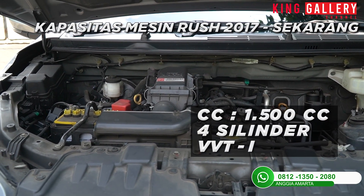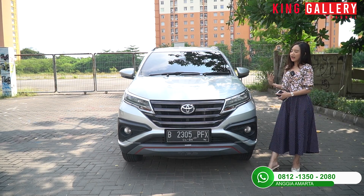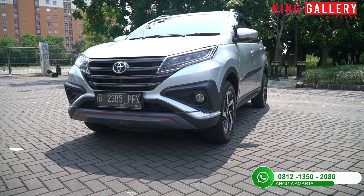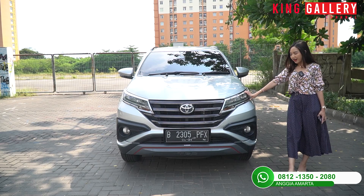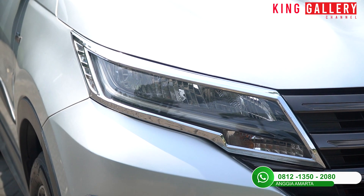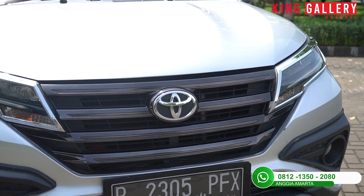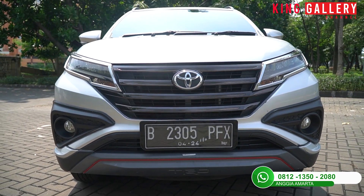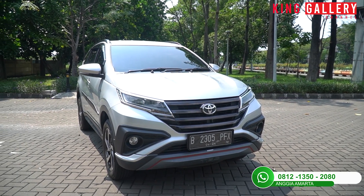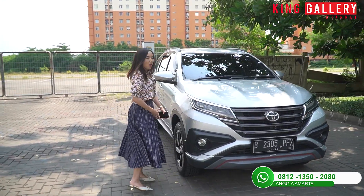Sekarang kita lihat bagian depannya. Tampilannya sudah banyak facelift, lebih modis, modern, dan sporty dengan lekukan-lekukan di bagian kap mesinnya. Bagian lampunya sudah LED projector dengan lapisan chrome di frame lampu, terlihat lebih gahar. Untuk bagian grillnya berwarna black dengan emblem Toyota, dan masih ada fog lamp dengan frame berwarna black dope. Pada varian TRD ada list berwarna merah dan under garnish berwarna silver.